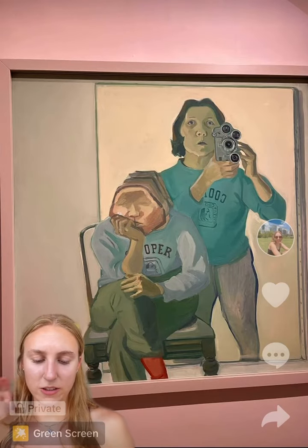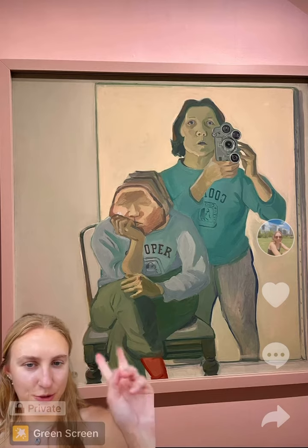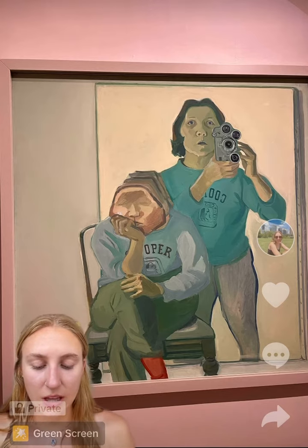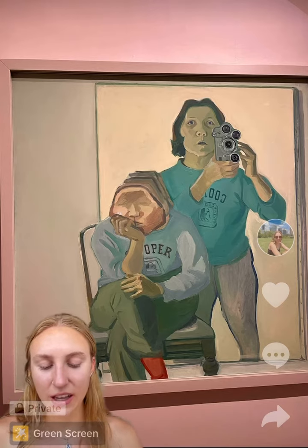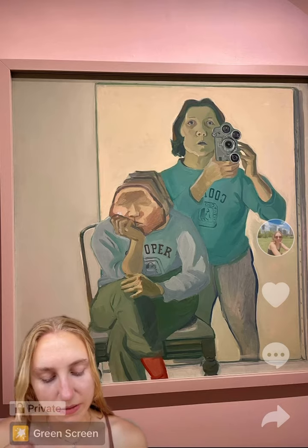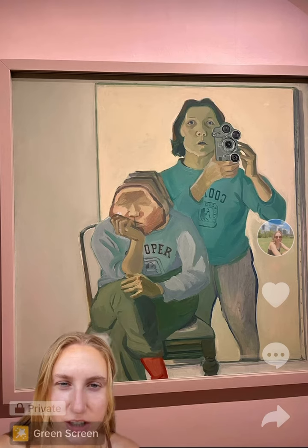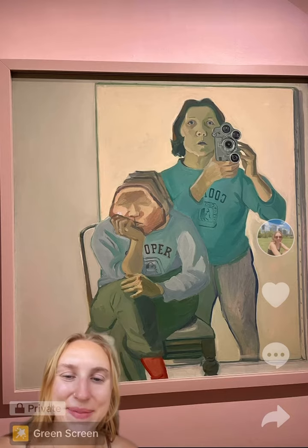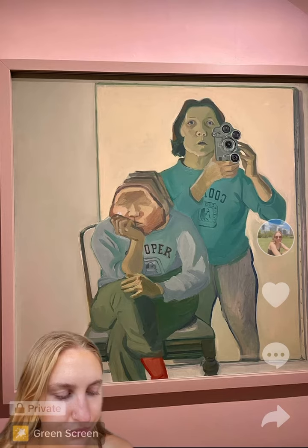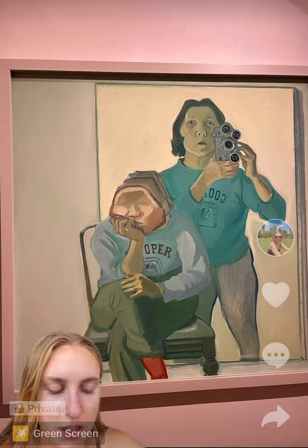This piece behind me is called 'Double Self-Portrait with Camera.' As you can see, it's two self-portraits of the artist Maria Lassnig, an Austrian artist. This was done in 1974, so it is a post-modernism piece. You can find this in the Belvedere in Vienna, Austria. This is actually oil on cotton, which is cool — different than your typical oil on canvas.